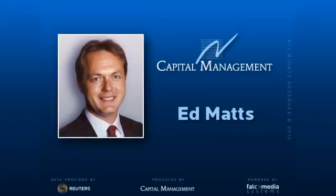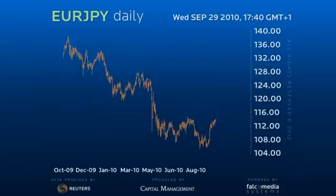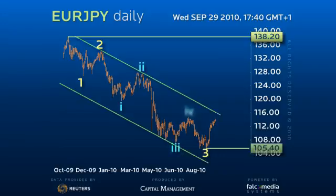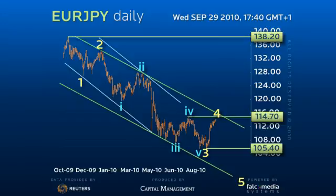Hello, and welcome to the Daily Perspective on EURYEN. EURYEN remains within the medium-term downtrend and in the pivotal 105.40 to 114.70 consolidation phase, and despite persistent short-term strength and the break of the narrow downtrend line,